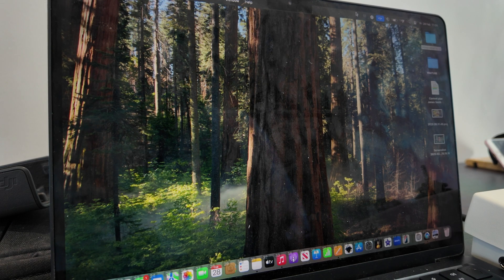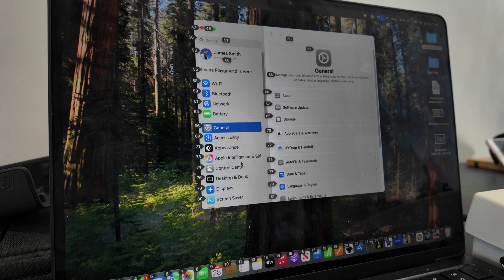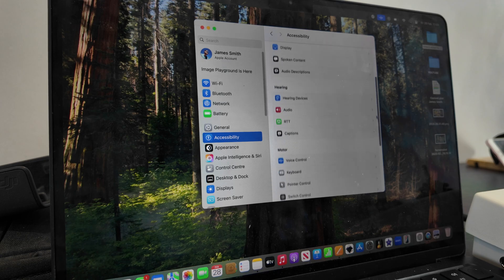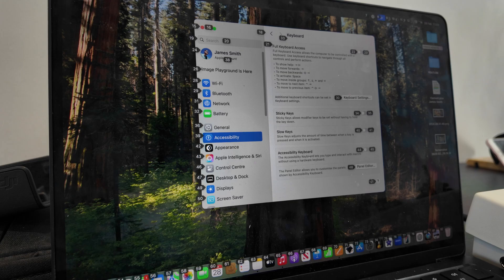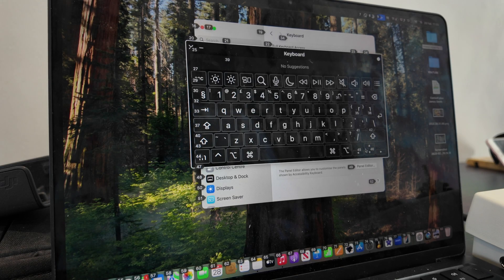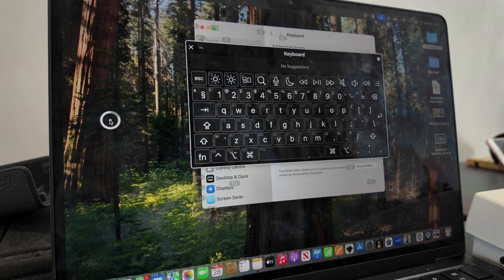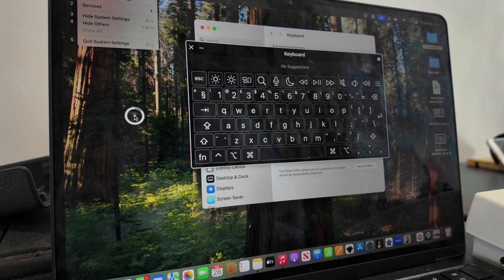I can also operate a keyboard by speaking to the laptop using the numbers. In my accessibility settings — I can navigate there using the numbers, for example 37 — I can open an on-screen accessibility keyboard. All the keys have corresponding numbers, so if I'm writing a post or sending an email I can type by just saying the number for each letter I want, effectively operating the keyboard entirely with my voice.